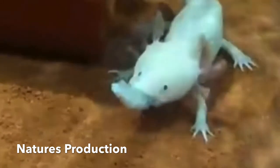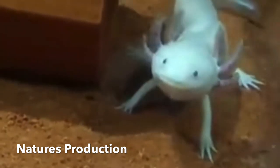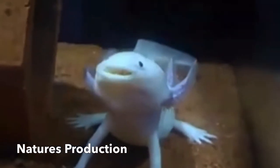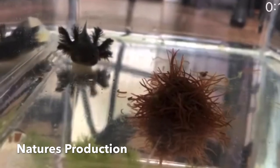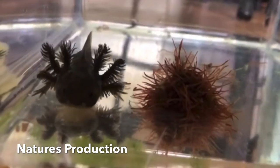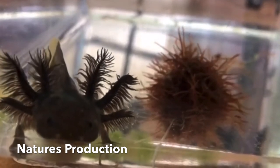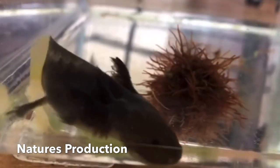Three pairs of external gills originate behind their heads and are used to move oxygenated water. The external gills are lined with filaments to increase the surface area for gas exchange. Four gill slits lined with gill rakers are hidden underneath the external gills.